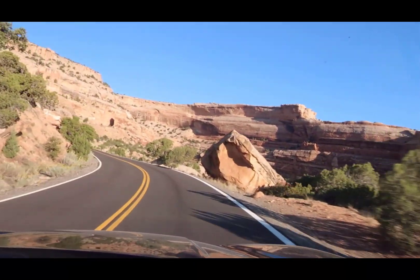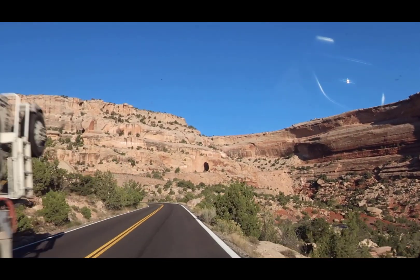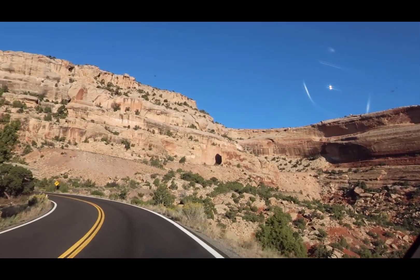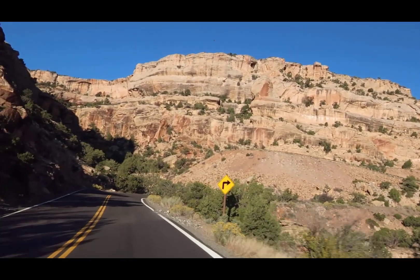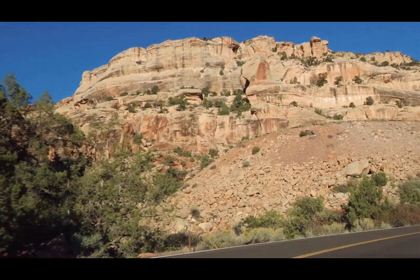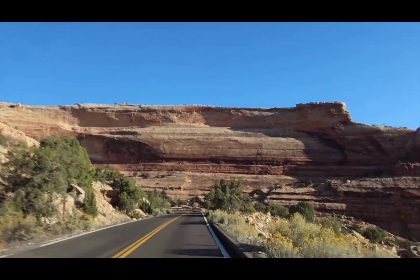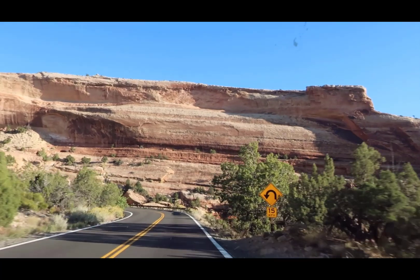A bunch of cars down there. A bunch of things battling right now. Is that a shadow or a tunnel? That's what I'm looking at — I think that's a tunnel. Look at all the rocks piled on the ground underneath it. I think we're heading for a tunnel. Look at the stratification in that rock. 15 miles on the curve — I see that. Let's stop for a bit.